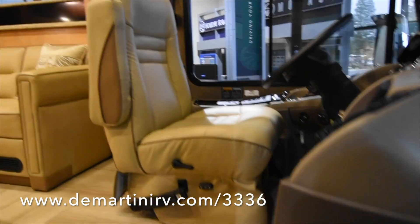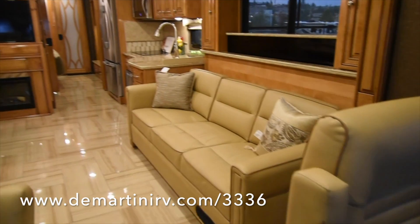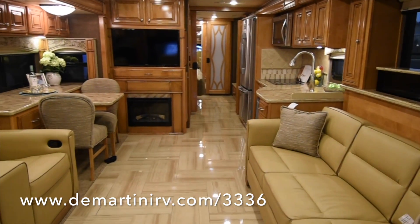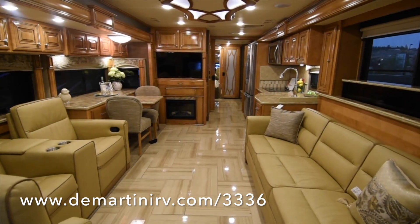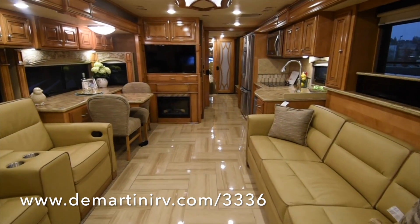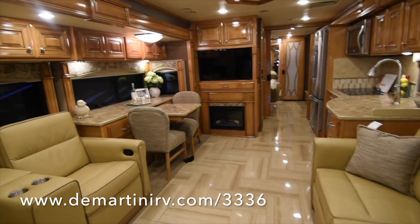It features one full wall slide out as well as a living room and bedroom slide out. This coach features a bath and a half floor plan. There's a half bath midship and a large bath in the rear of the coach.